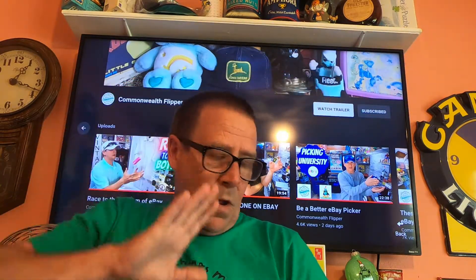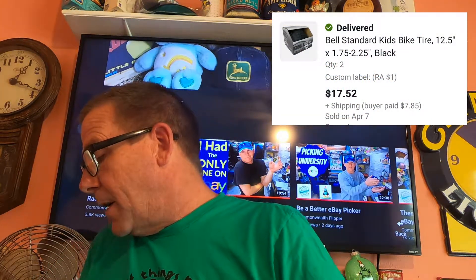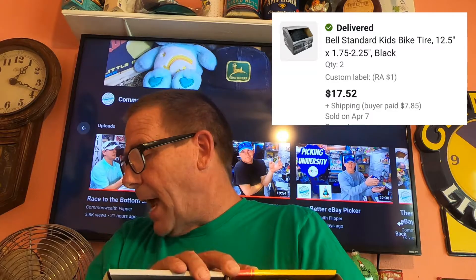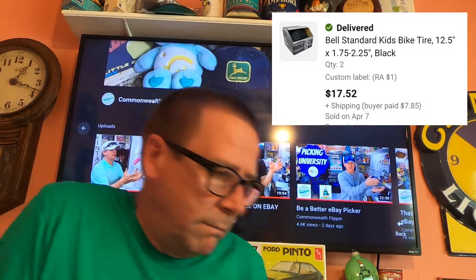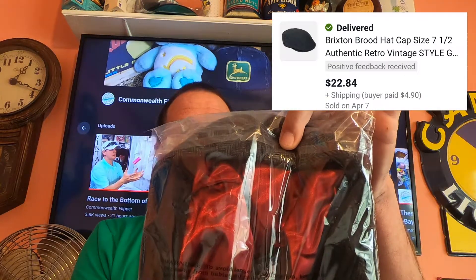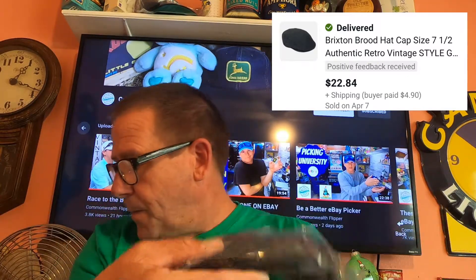Next thing going out: two of these 12.5-inch Bell bicycle tires. The buyer purchased two. In total they're $17.52 for both and they paid $7.85 shipping. Also going out is this Brixton broad hat, size 7.5, with the little logo on the side. Buyer paid $22.84 and they paid $4.90 shipping.